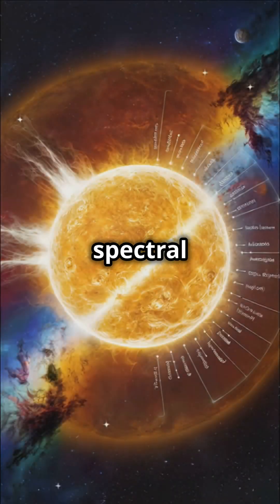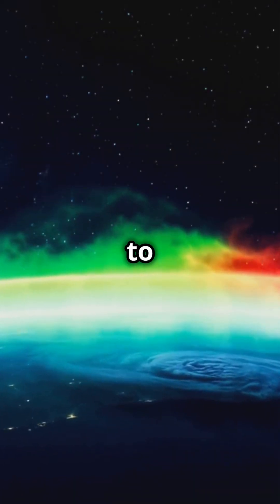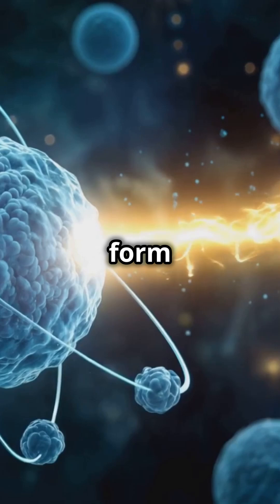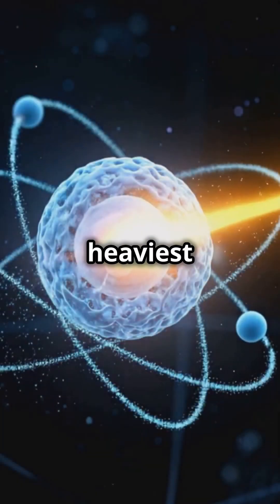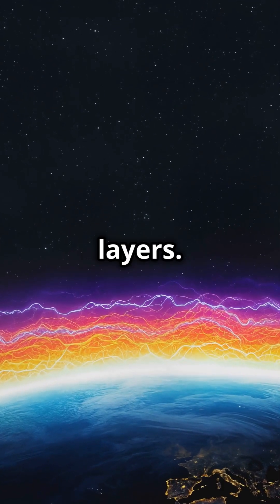Due to the solar spectral frequencies, the varying layers of the ionosphere from about 60 kilometers to about 1,000 kilometers are ionized by solar radiation to form different species of ions, with the heaviest of the ions at the bottom. This produces an ionosphere stratified into different layers.